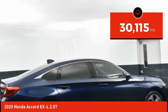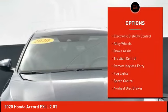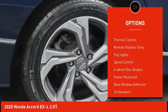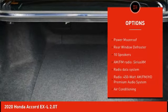This vehicle has less than 35,000 miles. Here are some of this vehicle's great options: electronic stability control, alloy wheels, brake assist, traction control, remote keyless entry, and fog lights.